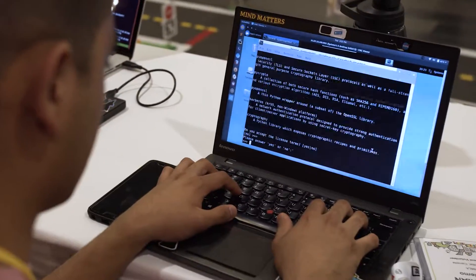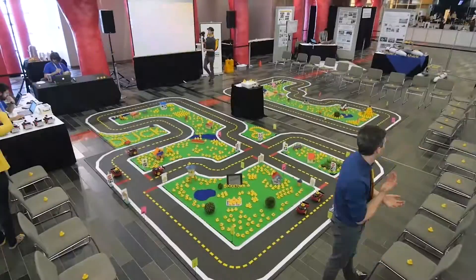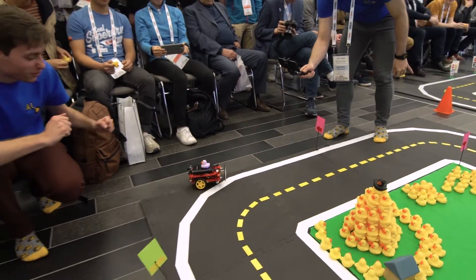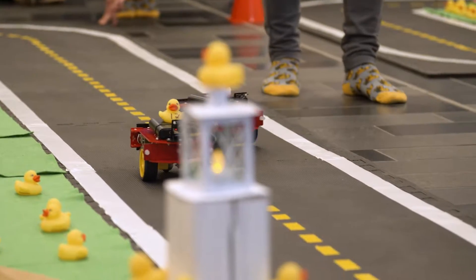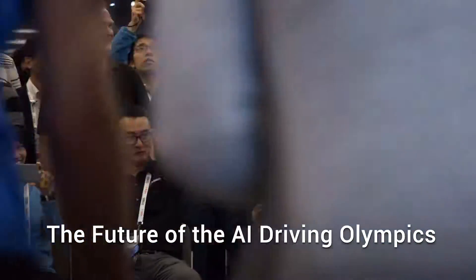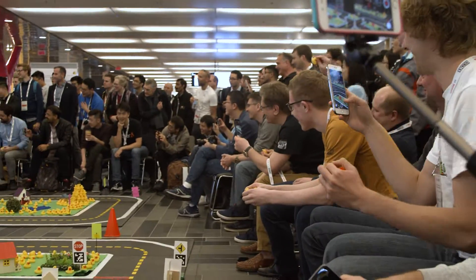Tomorrow we're going to run all of the best submissions at the finals event — may the best DuckyBot win. This version of the competition is really targeted towards the graduate student level, and we're planning to run these types of events for high school students and undergraduate contexts as well.